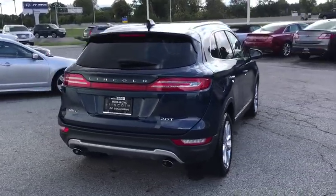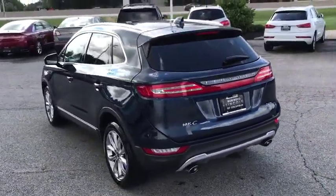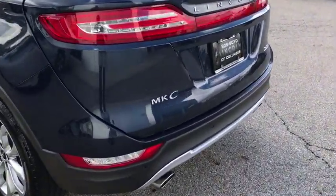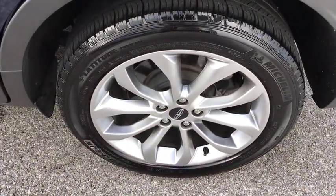This vehicle has less than 25,000 miles. Here are some of this vehicle's great options: backup camera, power passenger seat, keyless entry, traction control, stability control, steering wheel audio control, anti-lock braking system.